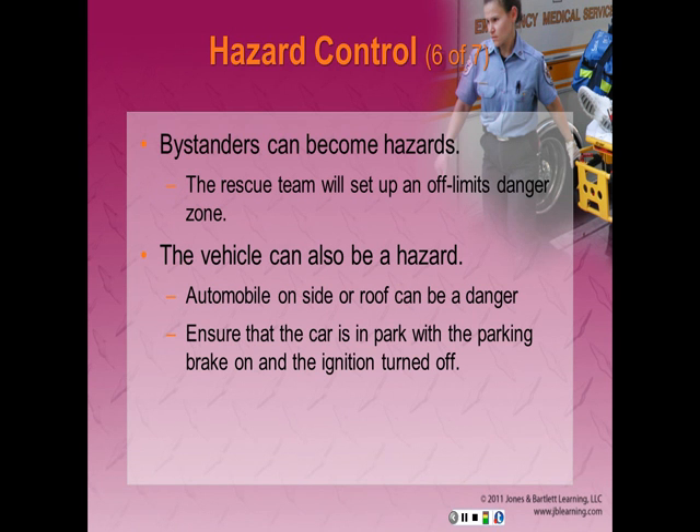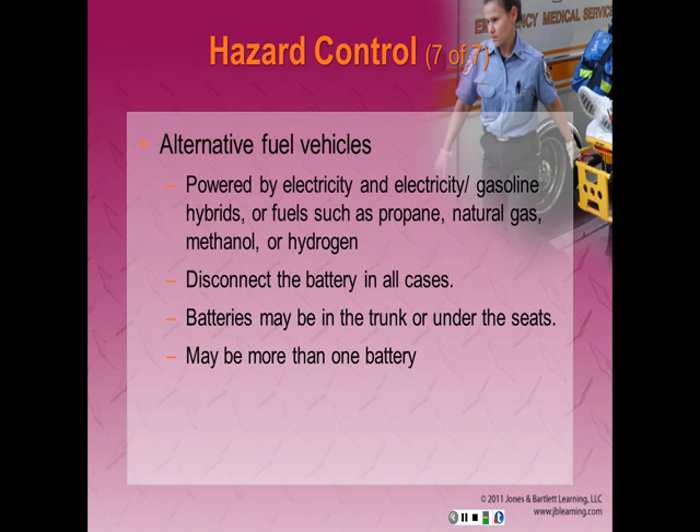The vehicle itself can also be a hazard. An unstable automobile on its side or roof is dangerous, and rescue personnel can stabilize the car with jacks or cribbing. Ensure the car is in park with the parking brake on and the ignition turned off. The battery should be disconnected — negative side first — to minimize the possibility of sparks or fire. Alternative fuel vehicles are a special concern; they may be powered by electricity, electricity/gasoline hybrids, propane, natural gas, methanol, or hydrogen. In more than 40% of today's alternative fuel vehicles, the batteries are located in the trunk or under the seats, not in the engine compartment, and there may be more than one battery present.